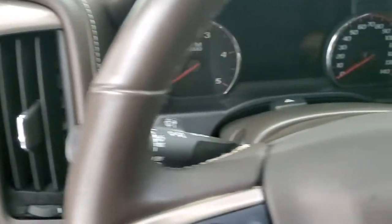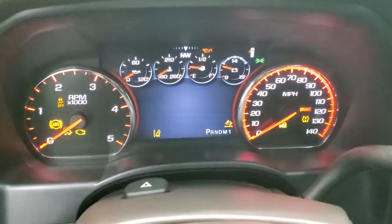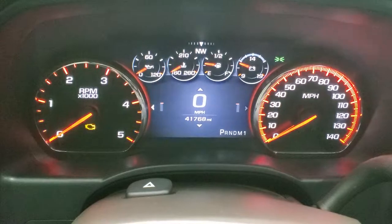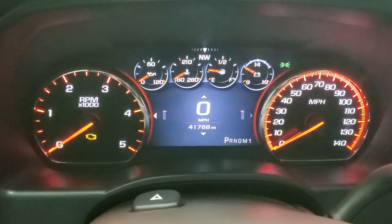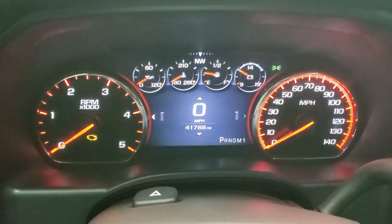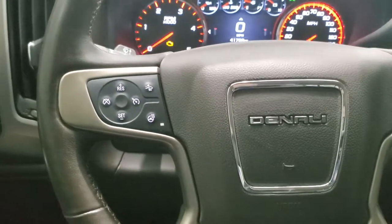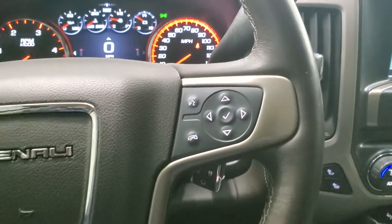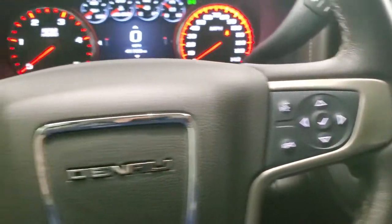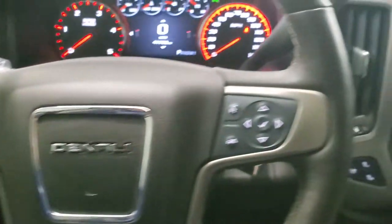We'll hop inside and take a look at miles, radio and everything that this truck has to offer on the interior. You can see that this one has 41,768 miles on it. You get the digital instrument cluster with the compass display. It comes with the heated leather wrapped steering wheel — no rips or tears in that. Bluetooth and information center controls on the right, cruise controls on the left, forward collision warning controls and your heated steering wheel button.